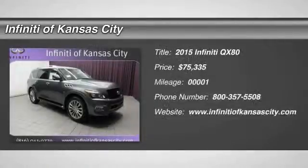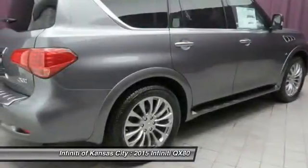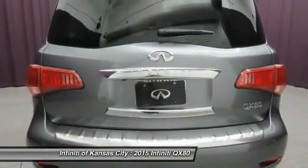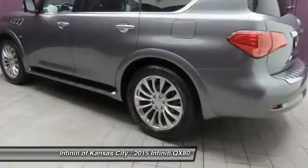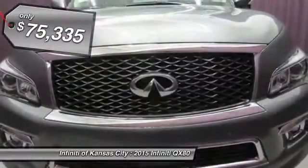The 2015 Infiniti QX80. If you are in the market for a full-size luxury SUV with all the latest technology to make driving easier, look no further than the Infiniti QX80. It packs a strong engine, excellent manners, and a well-equipped cabin. The QX80 is the most fuel-efficient of its kind and is priced below $80,000.